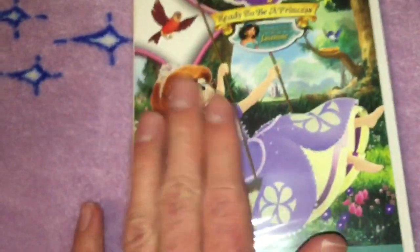Because I love Sophia the First. So this is the beautiful slipcover. And this is the actual DVD.